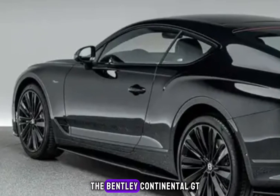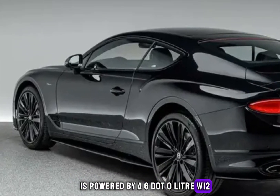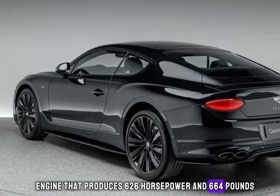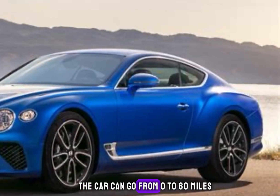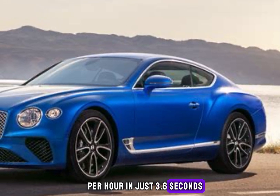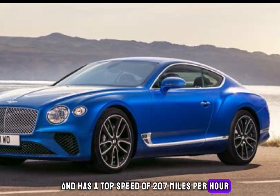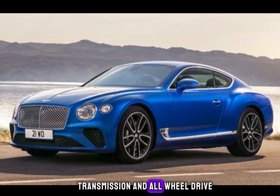The Bentley Continental GT is powered by a 6.0-liter W12 engine that produces 626 horsepower and 664 pound-feet of torque. The car can go from 0 to 60 miles per hour in just 3.6 seconds and has a top speed of 207 miles per hour. The car also features an 8-speed automatic transmission and all-wheel drive.